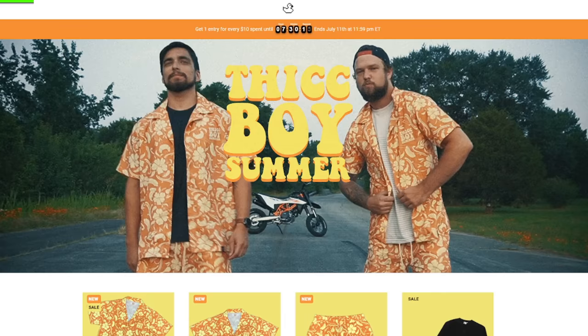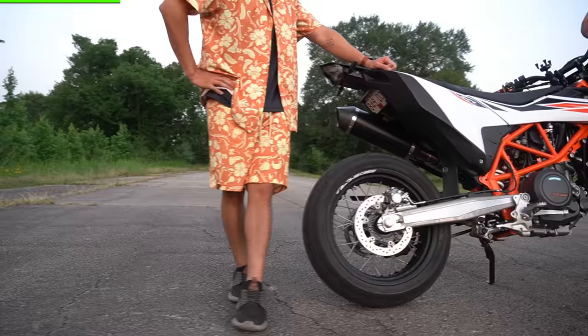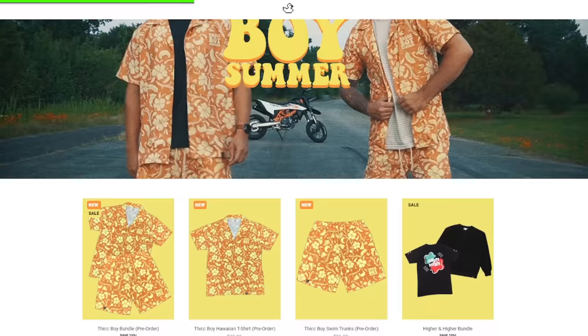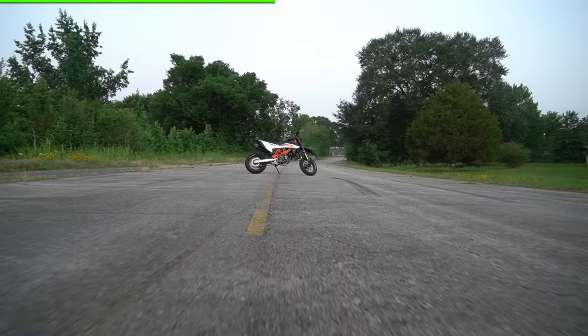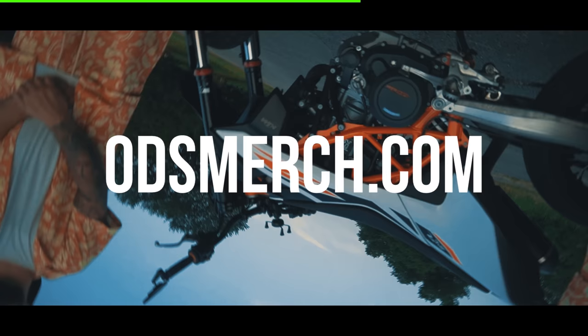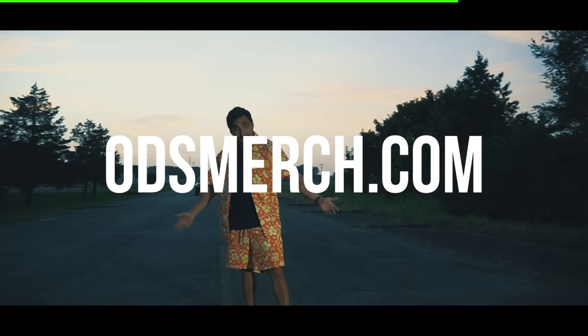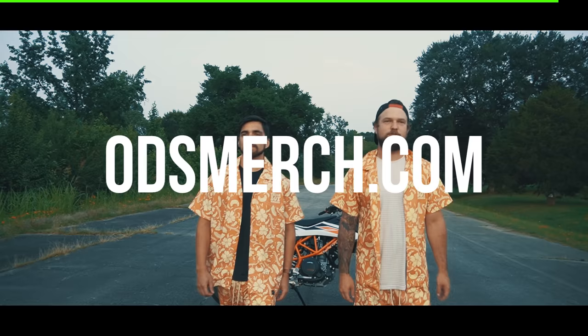Our merch drop ends in just a few hours. This is your final chance to pick up some Thick Boy Summer swimming trunks and matching beach shirt, or anything else on odsmerch.com, and have a chance to win a 2020 KTM 690 worth $10,000. If you want to help support the next big project on the channel after the limo — and trust me, you're gonna want to see it — buying the merch is the best way to do it. So hurry up before it's all gone. I love you. Enjoy the video.